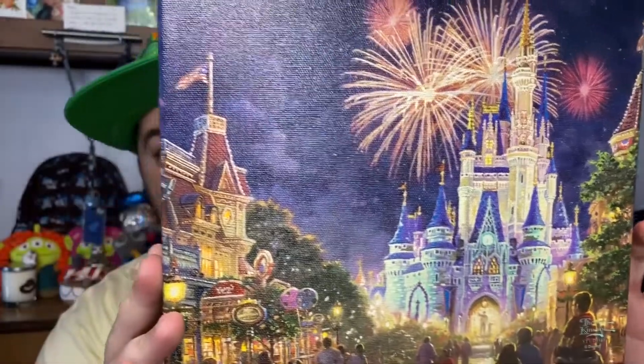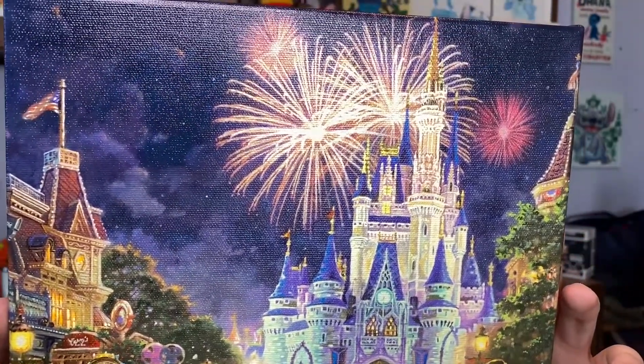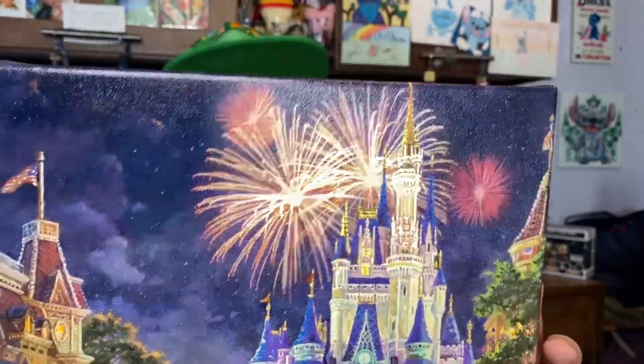Next we have a Thomas Kinkade portrait — let me get it out of the wrapper. Oh man, this one is gorgeous! It's the fireworks over the park at night with the castle, and there's Main Street. Main Street at night is the best — you get a warm coffee or hot cocoa, you walk up and down, look at the shops, get some candy, and watch the fireworks. This is just awesome.